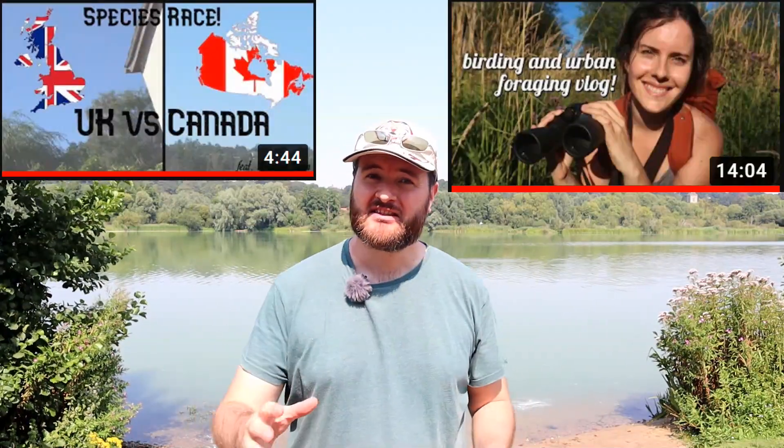Today I've come to Whitlingham Lake to take part in the species race. This was a race invented by wildlife biologist Christina Lynn and Future Ecologist — I'll leave a link to their channels down below. We give ourselves a two-hour time limit and we see how many species we can find in that two hours.